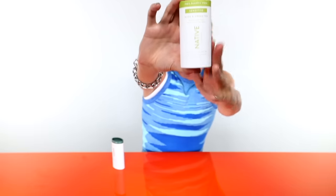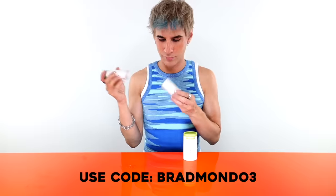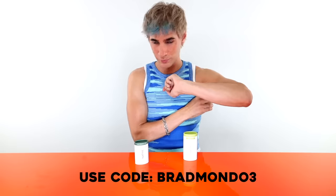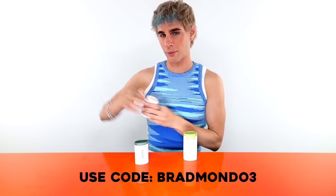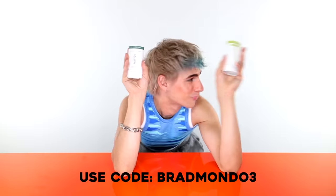Here I have aloe and green tea — so fresh but with an earthy plant smell. This one is the one I always use: eucalyptus and mint. It smells so fresh with that little kick at the end — gorgeous. And Native just released hair products: almond and shea butter, delicious. Three plastic-free deodorants are normally $39, but with my link and code bradmondo3 you'll get them for $26 — that's over 33% off. You can also get 20% off any body wash or toothpaste.